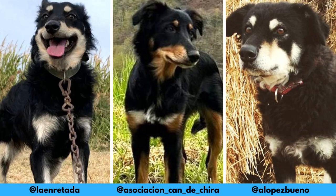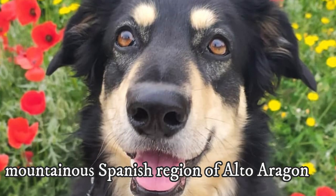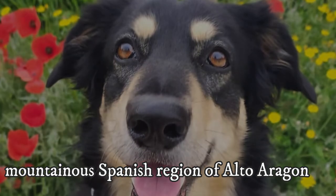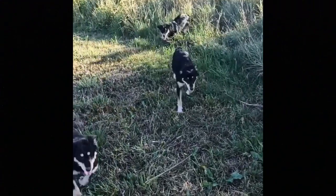Now let's jump into the video. The Candechira breed was developed in the mountainous Spanish region of Alto Aragon. Most families in this region traditionally owned livestock, either sheep or goats, which is why herding dogs were highly valued by these people.